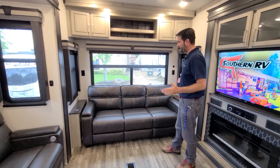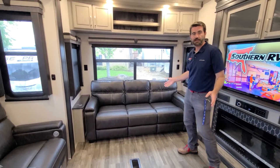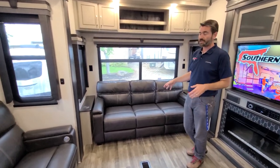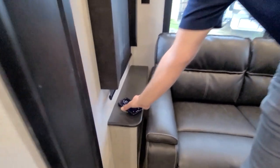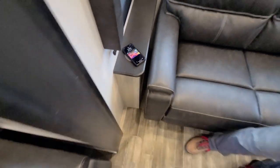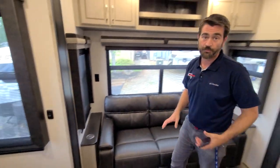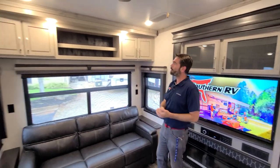Behind me, we find a big tri-fold sofa. When this pulls out, it's like a king bed, so sleeping a couple of guests is not going to be a problem. On either side of it, they've done some really cool stuff. It automatically charges your phone wirelessly — I think that's a really cool feature just to have sitting right there by the couch. I would totally throw my phone on that at the end of the day. There's some storage up above for your knickknacks and odds and ends.